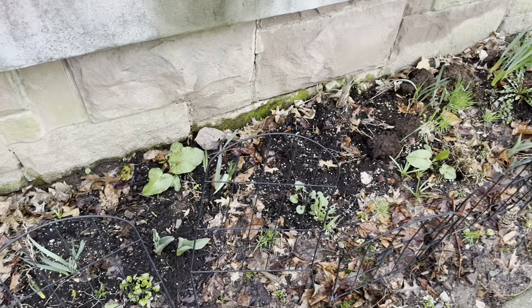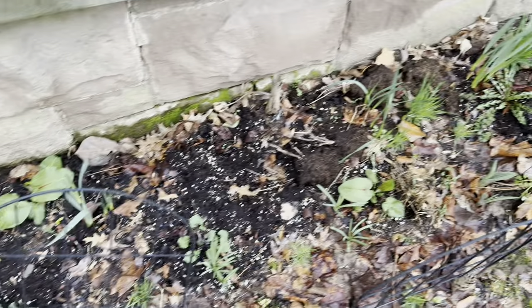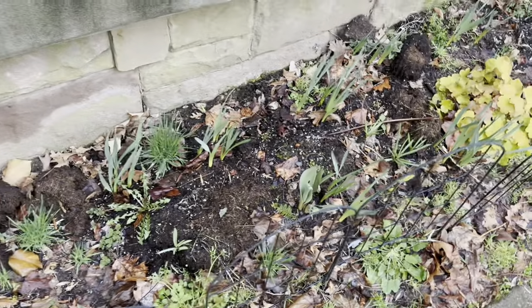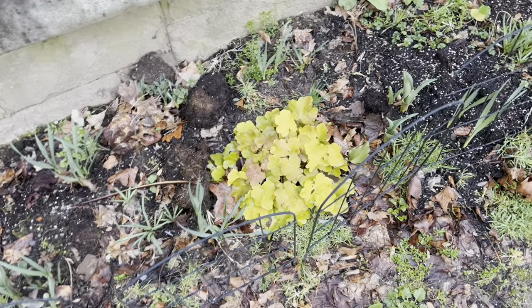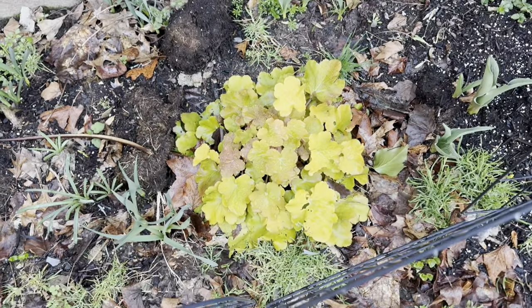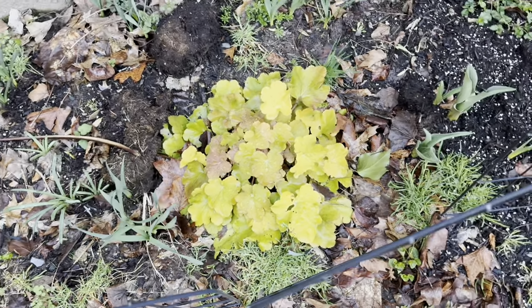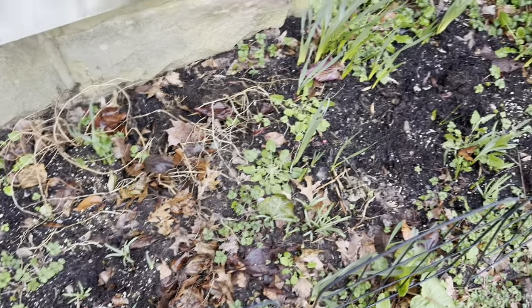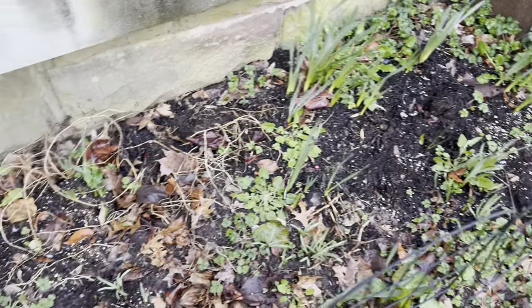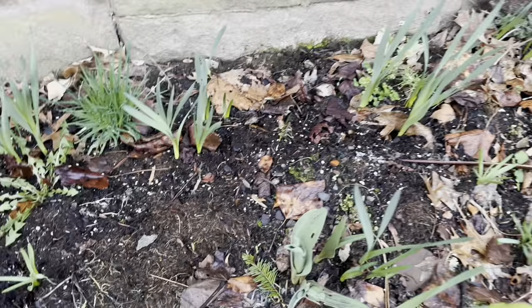This bed here is directly in front of the house, so it gets maybe an hour or two of sun at this point in the spring. You can see everything is starting to come up but it's way behind everything else. These are my coral bells — I just read they should flower late spring and are great for hummingbirds, so I need to get them into a better sun spot. You can see there are a lot of wild strawberries coming up and daffodil stalks. I had some tulips — there's one.